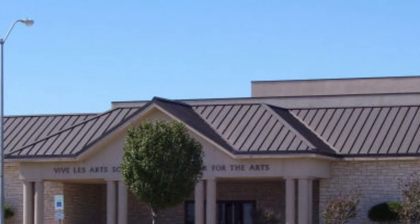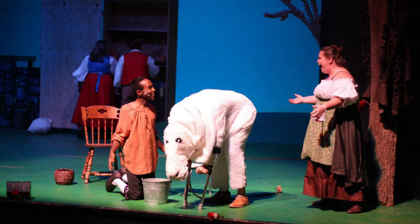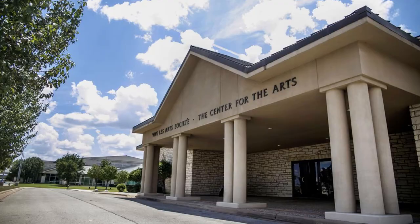Number ten: Vive Les Arts Theatre. Vive Les Arts Société is a non-profit organization dedicated to bringing art and culture to the residents of central Texas. The organization began in 1976 and in 1991 moved into its current 400-seat theater home. The theater hosts various productions such as plays, musicals, and concerts. They hold acting workshops for children and adults and host a children's theater camp each August.